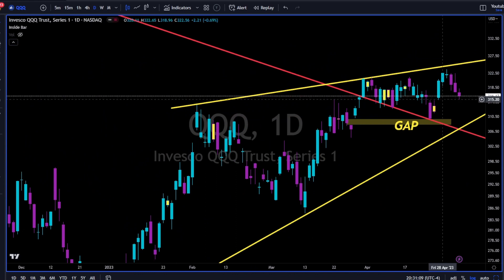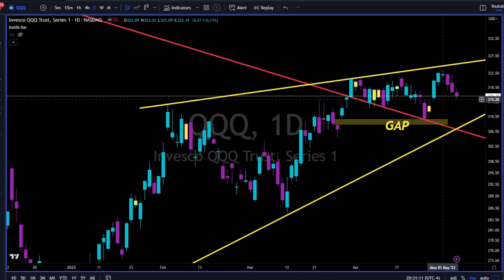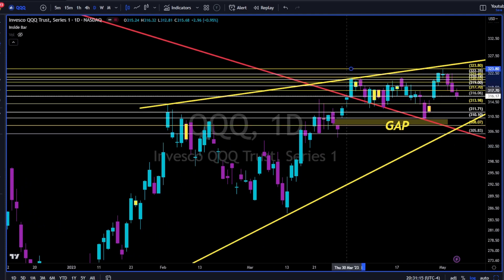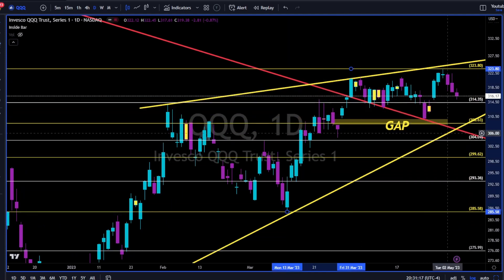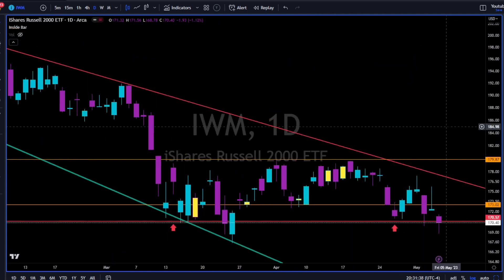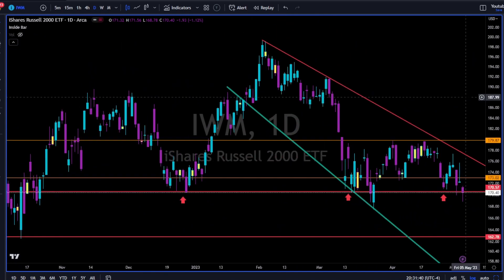QQQ — doji but to the downside. This area of the 315 is holding because market knows bulls of the QQQ know that a break of 314 to the downside means we are going towards this gap at 308. So bulls are defending this area with all they have, and as you can see this area of 314-315 since end of March is holding as support.